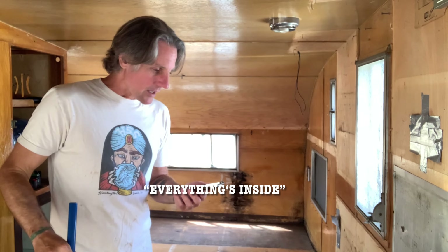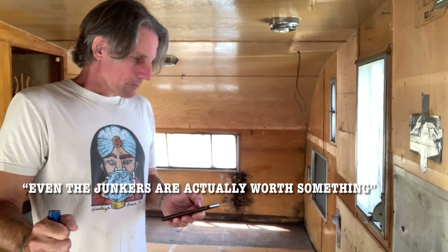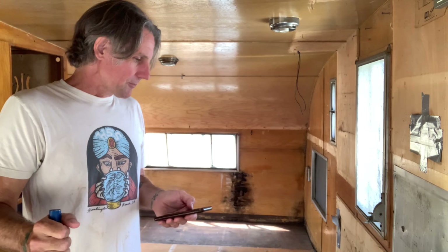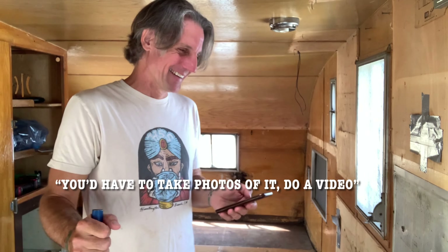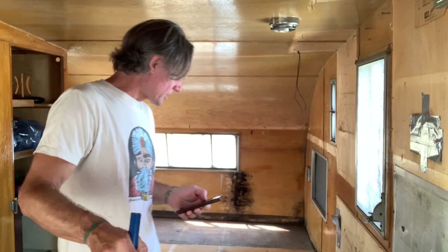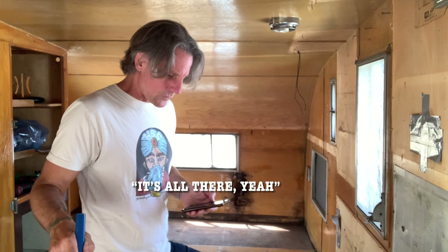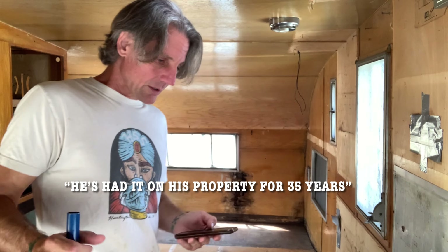Cabinetry is still inside? Everything inside, with all the junk in there too. Every year goes by, even junkers are worth something. I'm up for a challenge. You'd have to take photos and do a video posted on YouTube. I was curious if that stove was still there. It's all there, yeah. Wow, that's incredible. And he's had it on his property for 35 years. Wow.